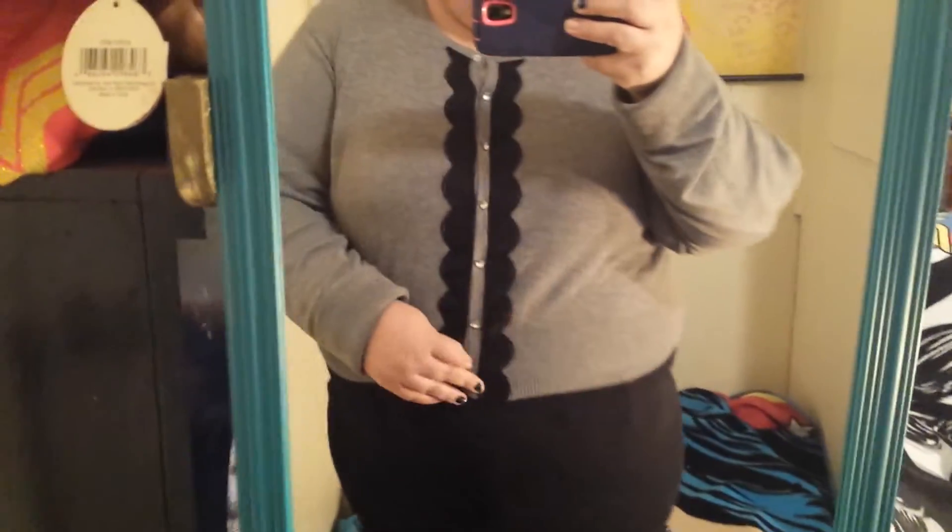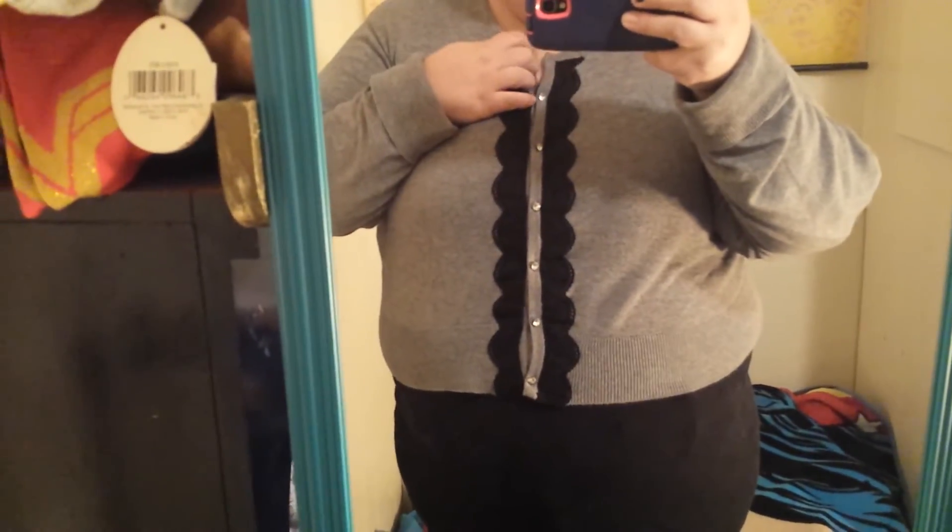Hello, it's time for another quick outfit of the day. And today I am wearing this gray cardigan from Torrid.